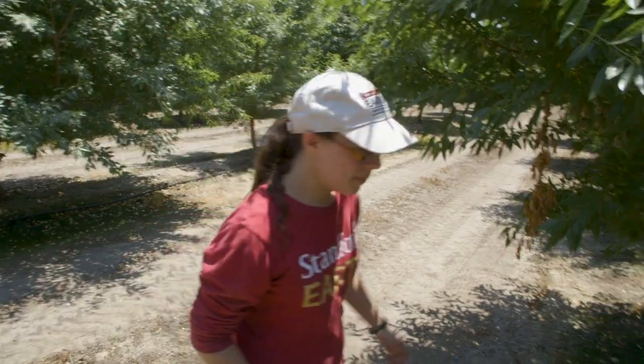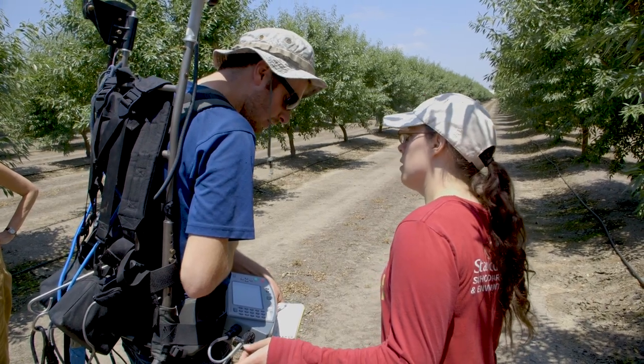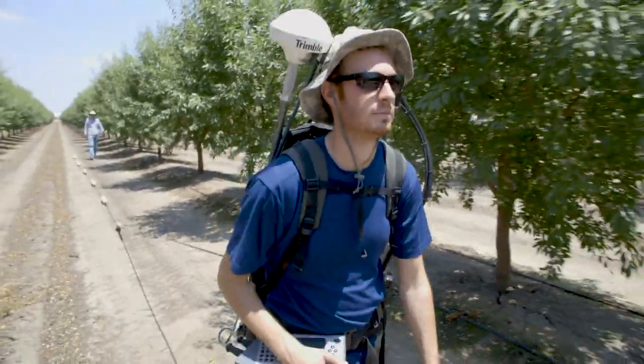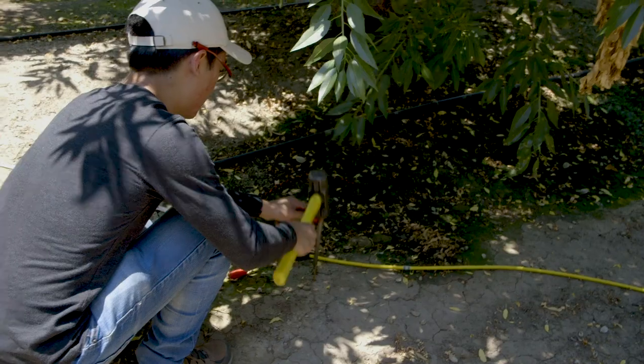As a Stanford undergrad, one of the exciting things about the near surface geophysics class was getting to take a project and look at it from the beginning to the end. We started by thinking about the problem we were addressing with our community partners in Tulare, all the way through survey design and the implementation of the actual fieldwork. Getting to see the whole scope of the project rather than just one method or one element of it was very exciting.